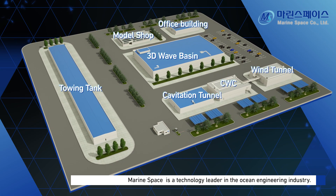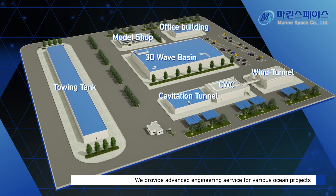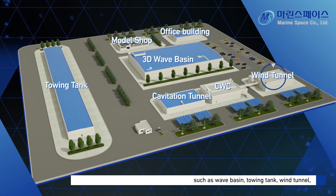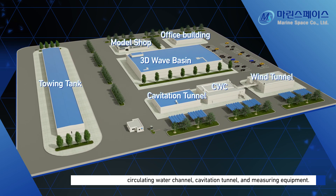MarineSpace is a technology leader in the ocean engineering industry. We provide advanced engineering services for various ocean projects such as wave basin, towing tank, wind tunnel, circulating water channel, cavitation tunnel, and measuring equipment.